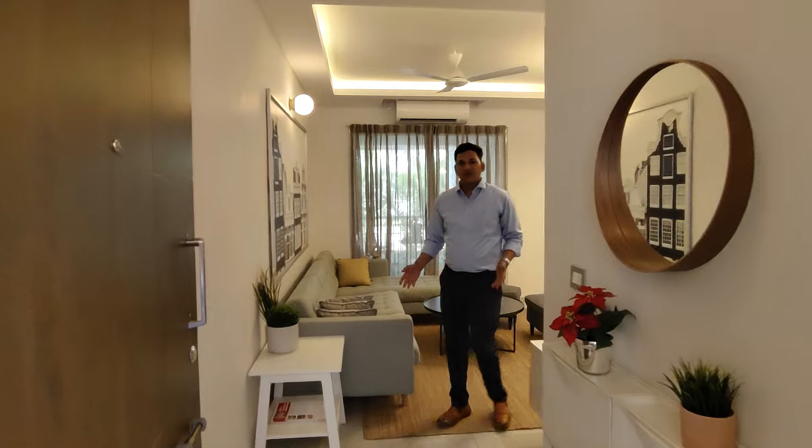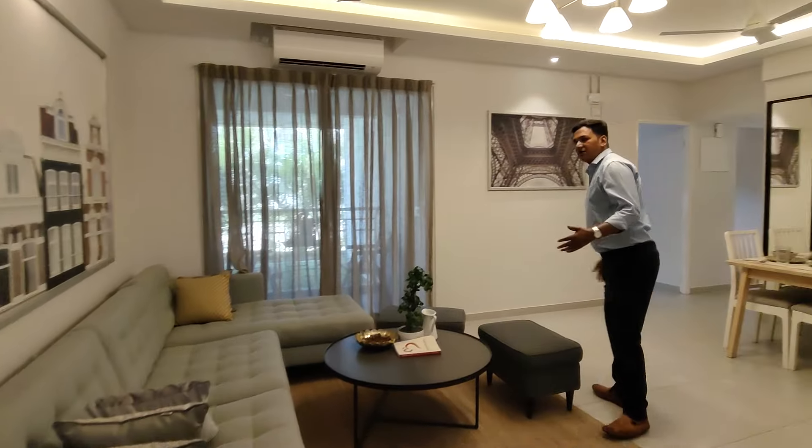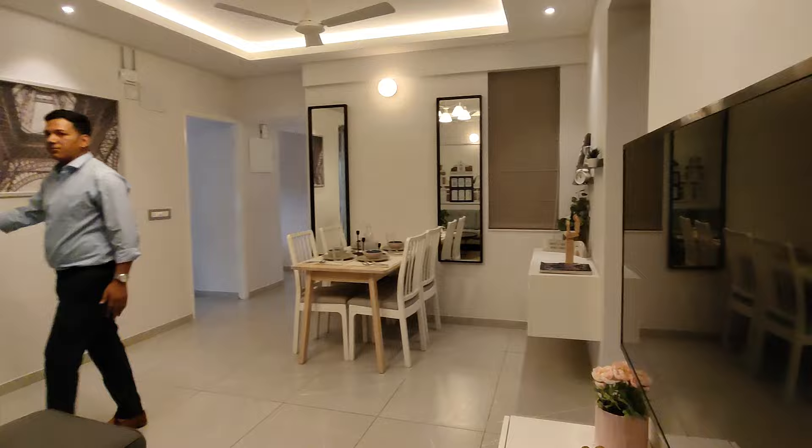This is the entrance. In front of you, you have a living area. You also have a bed box in the living area.